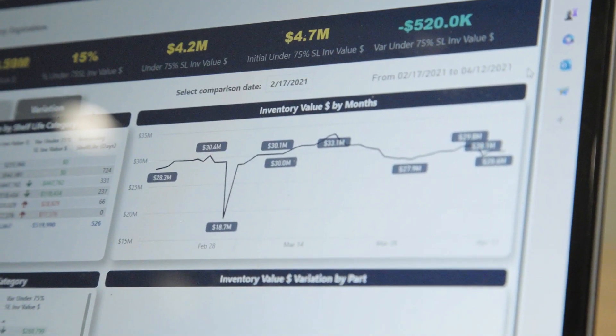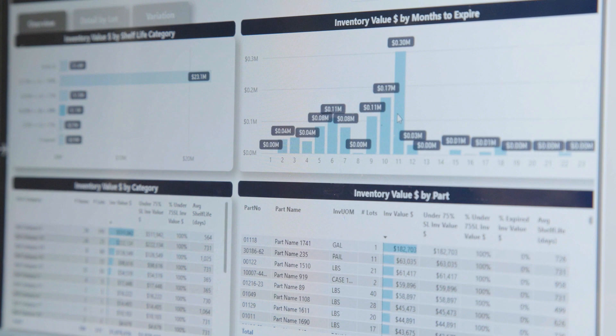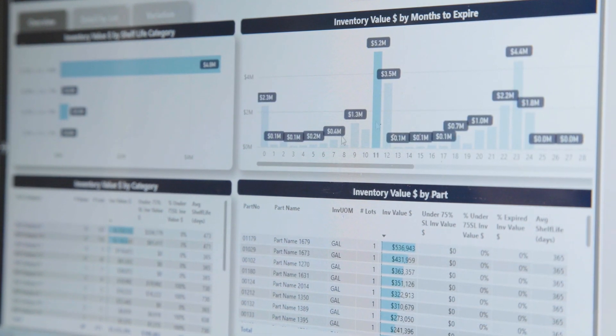For the improved efficiencies that we saw in the inventory modules, our team is able to access our data quicker, and in turn we're able to react to that data and move forward faster, and that saves time and money.